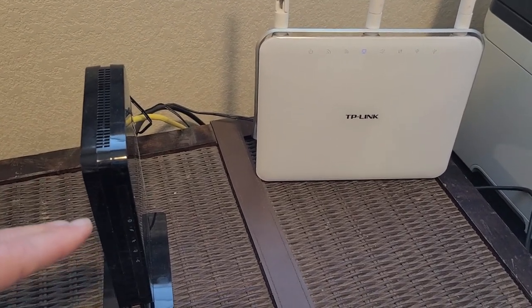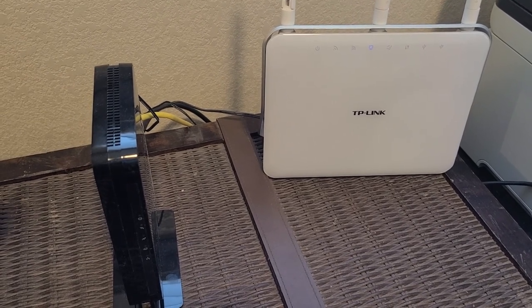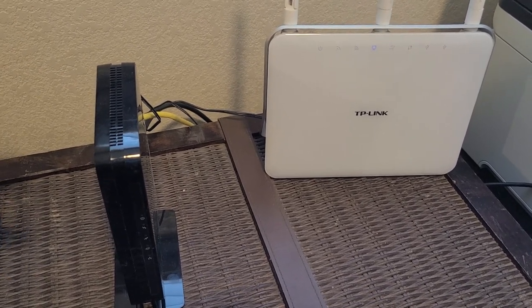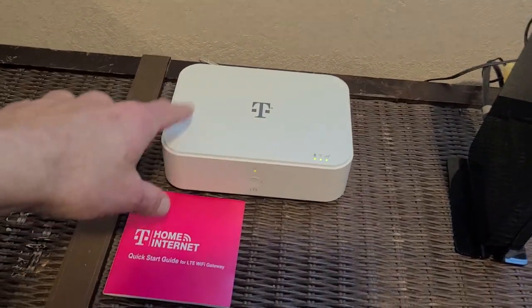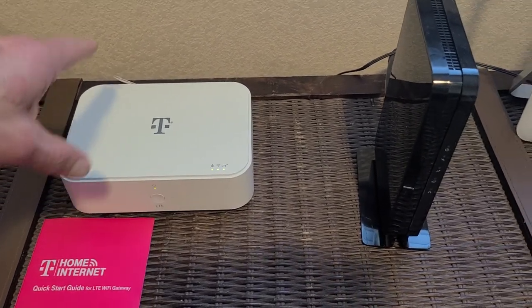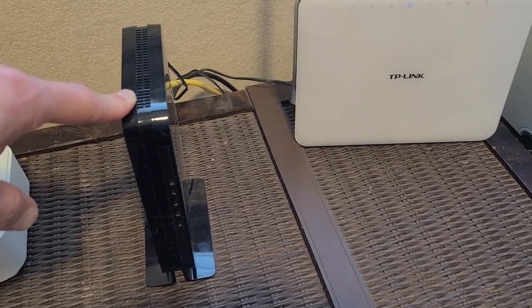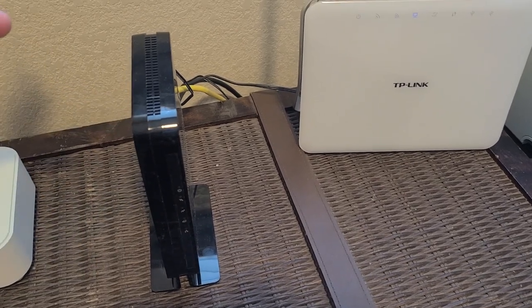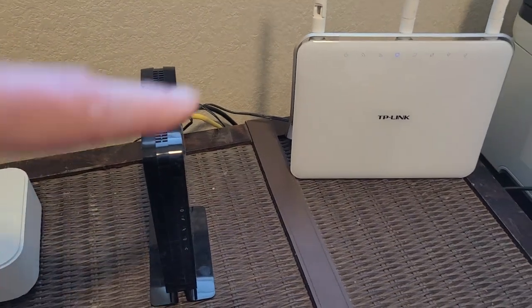With the cable modem and router, if they're not connected to alternate power they're going to go down if the power goes out. In my area we have power outages in the summer because of fire alerts, so the six-and-a-half-hour battery on the T-Mobile is great. I did get a battery backup for the cable setup, but that cost me extra money — that's additional cost to consider.